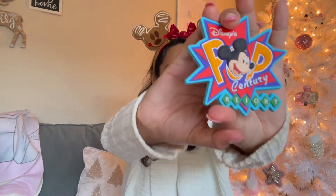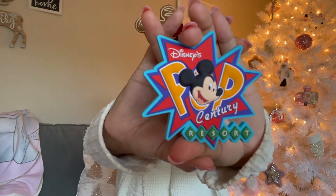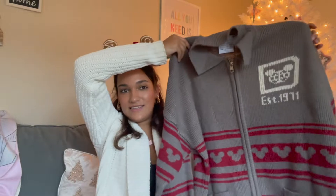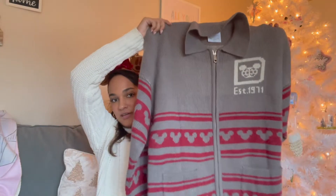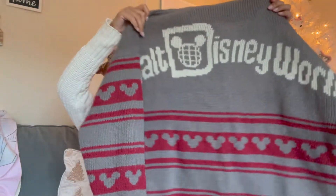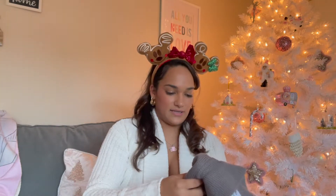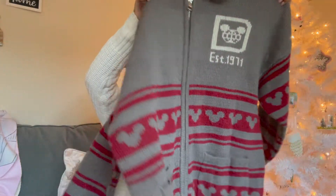I always do a magnet and I've been to Pop Century so many times but never got a magnet — so I finally got the Pop Century button magnet, cute retro vibes. I also got the cardigan. I've been wanting this — it's a unisex style but super cute. The back says 'Walt Disney World' on it, and I got a small so it's a little oversized, which I love. This one was a splurge — around a hundred dollars — but I think it's going to be adorable.